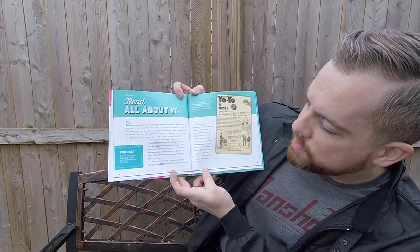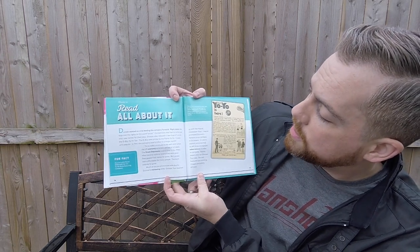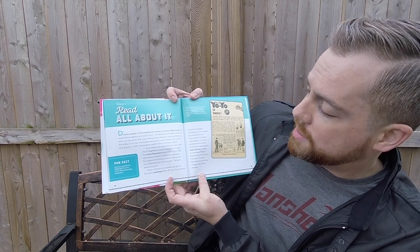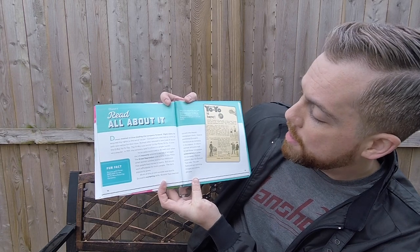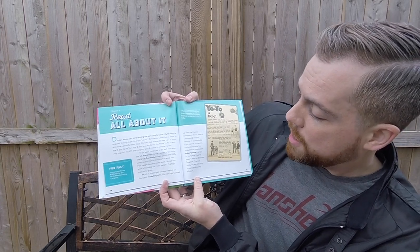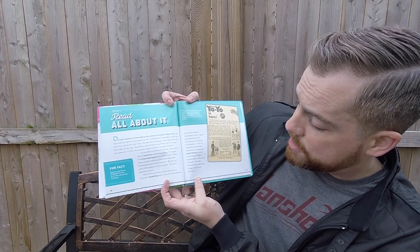Much of the yo-yo's success was due to Duncan's marketing skills. Duncan Toys teamed up with the Hearst newspaper chain. Hearst promoted Duncan's famous yo-yo contests in its papers. In return, contest entrants had to sell three newspaper subscriptions in order to compete. Hearst Papers also ran Duncan Toy ads featuring eye-catching images and catchy phrases.